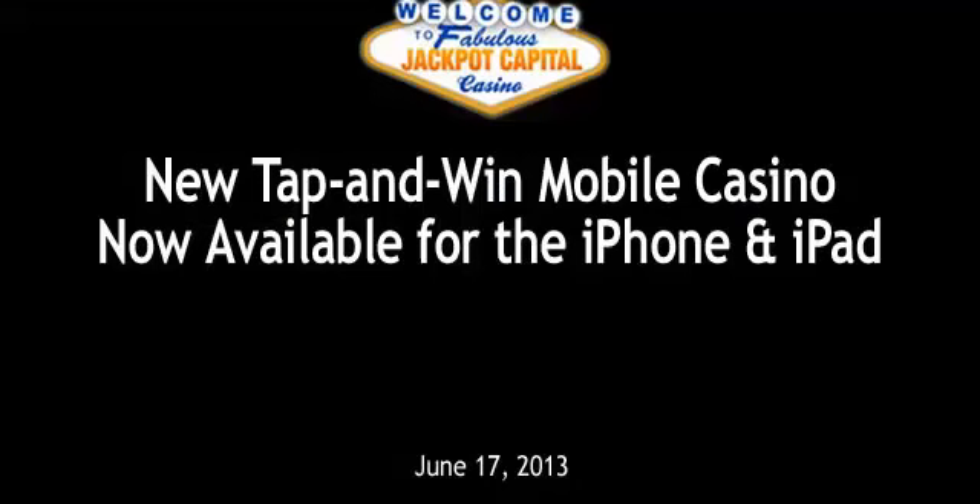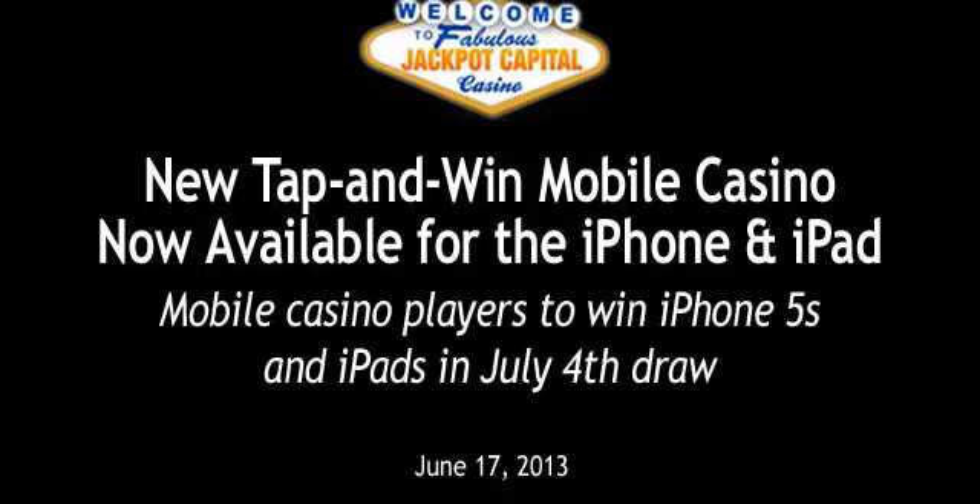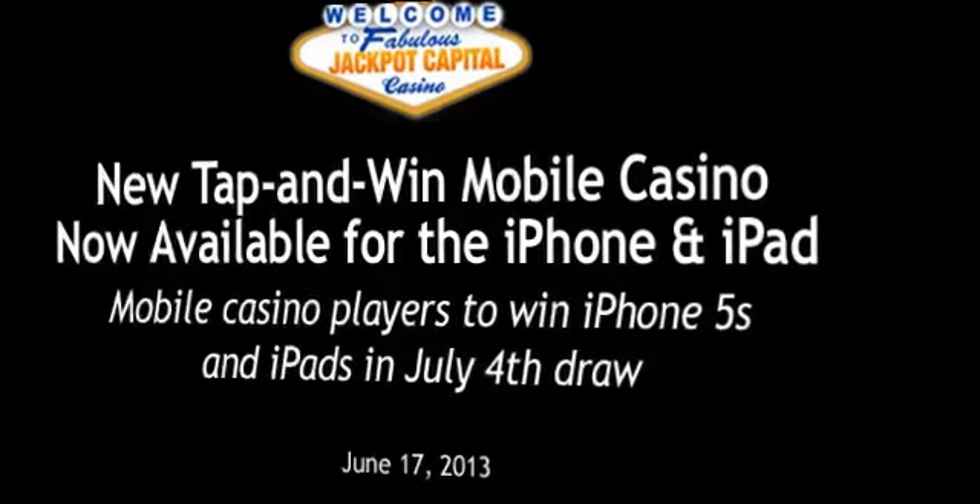Jackpot Capital Casino launches a new tap and win mobile casino for iPhone and iPad. Five mobile casino players will win iPads and iPhone 5s in a July 4th draw.